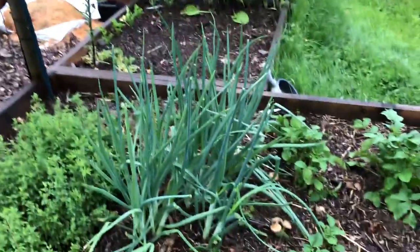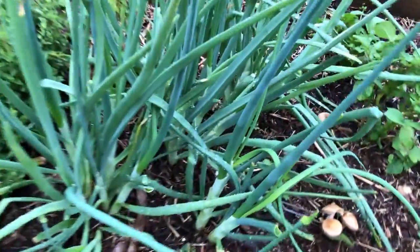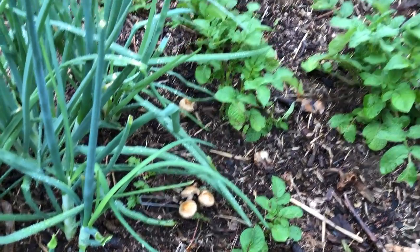These are shallots that were planted last fall and they're looking really good. Look at those stalks coming up — nice and strong. And the mushrooms continue to flush.